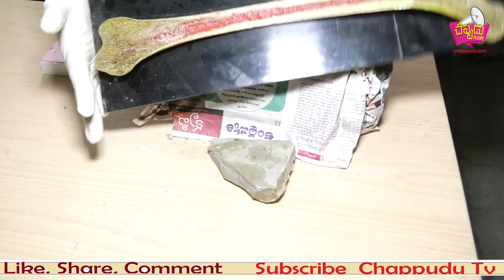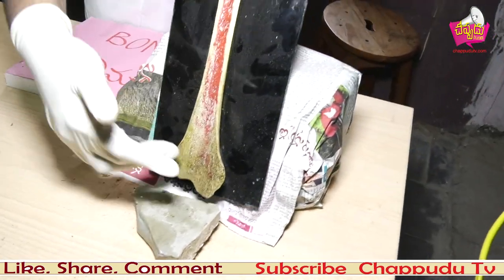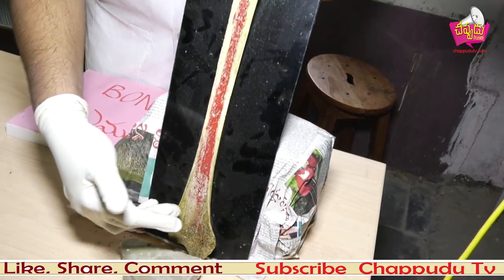Here we have the femoral bone. This is the red bone marrow, and this is the spongy part of the femoral bone.